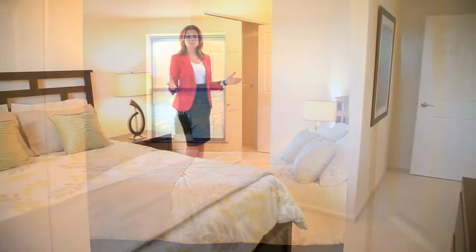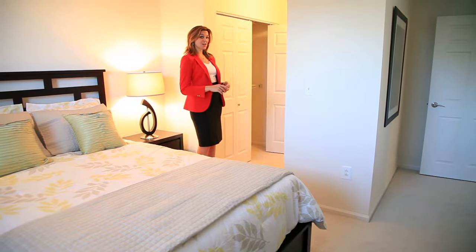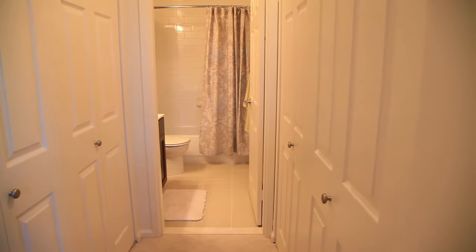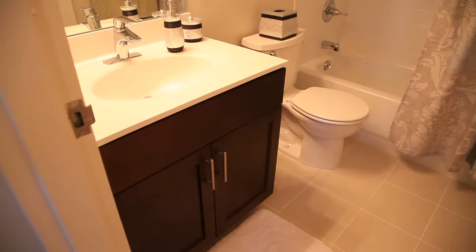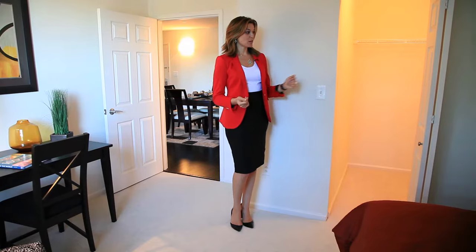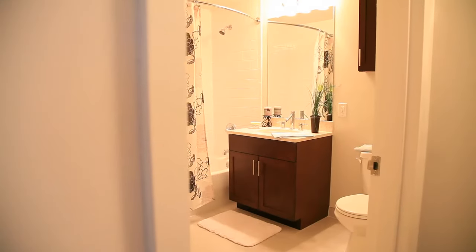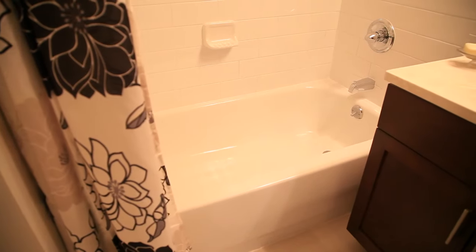The large master bedroom suite has plush wall-to-wall carpeting and two huge walk-in closets. Notice the modern bathroom, which is spacious and serene. The second bedroom is also generous in size and includes a large walk-in closet and beautiful natural light. The guest bathroom is perfectly placed and includes the details to create a spa-like experience.